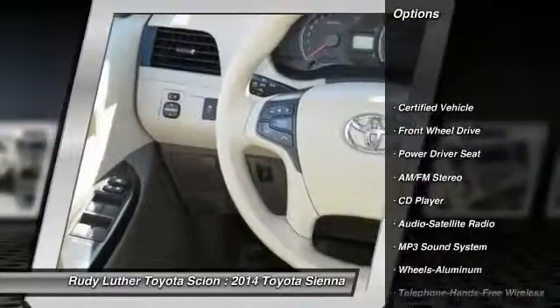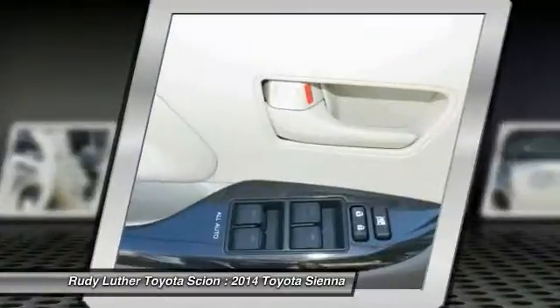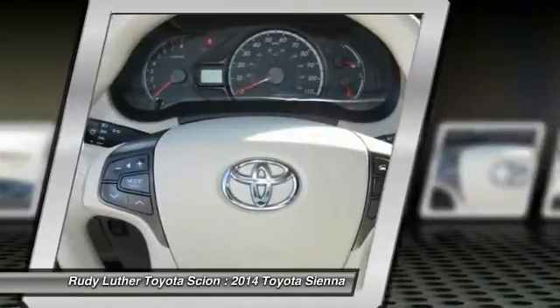Anti-lock braking system, traction control, quad seating, air conditioning front, HomeLink garage door opener, power steering, Bluetooth wireless data link for hands-free phone, aluminum wheels, cruise control, AM-FM stereo radio.